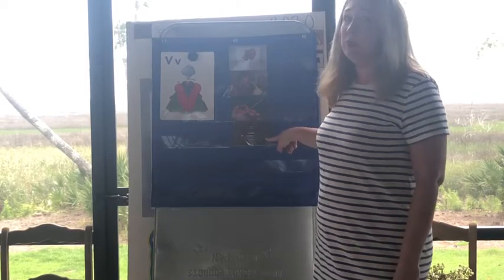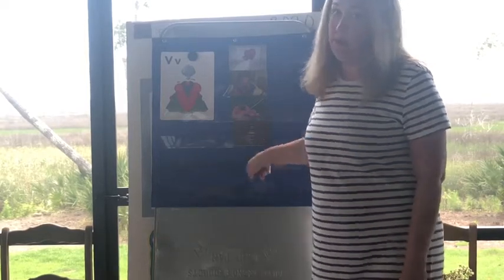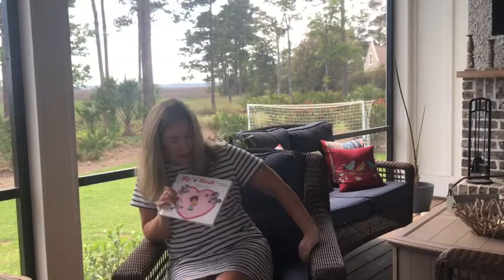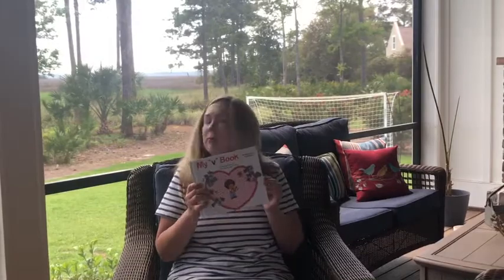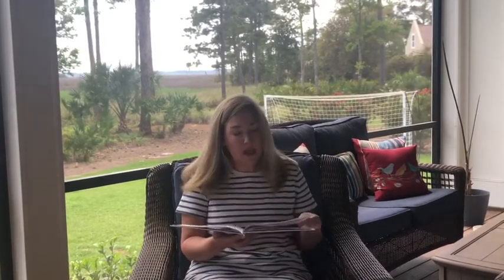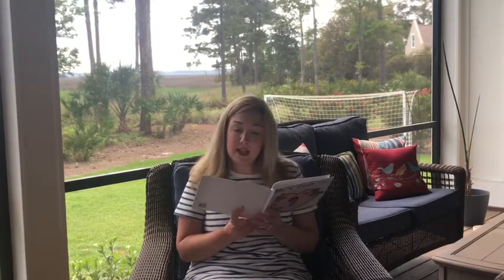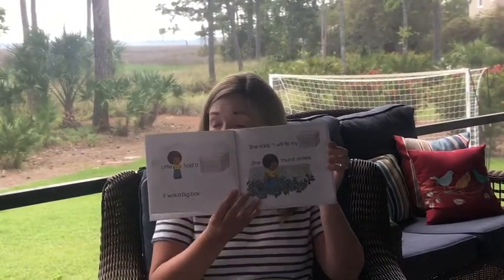Now what we're going to do is we're going to read our letter V book. So today I have the book, my V book, and we read these every week with our new letter. So let's look at it and see what it has to say. Little V had a box. It was a big box. She said, I will fill my box. She found violets. Violets - violets start with V.